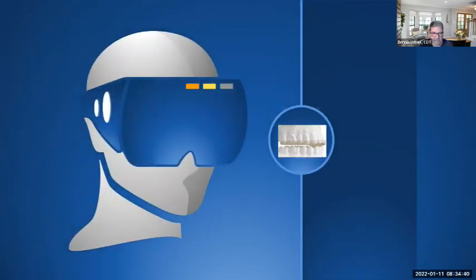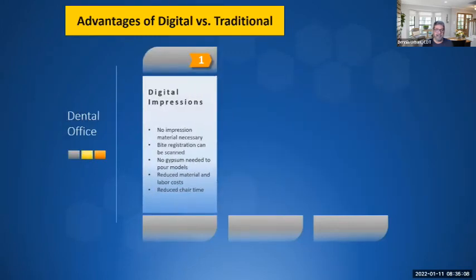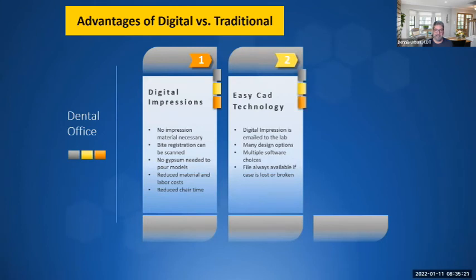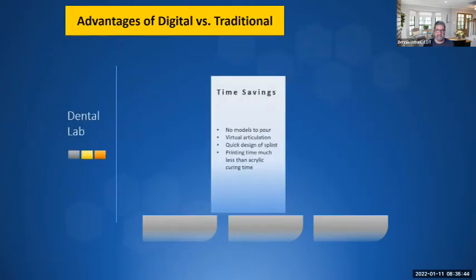Digital technology is making life a lot easier for both dentist and dental technician. You can scan the patient's teeth, send us the STL file, and we do the rest. Advantages of digital versus traditional: no impressions or impression material needed, bite registration can be scanned, no gypsum needed, reduced material and labor costs, reduced chair time. The digital impression is emailed to the laboratory, providing multiple design options, multiple software choices, and the file is always stored — so if the patient loses or breaks a splint, we can easily print or mill another.